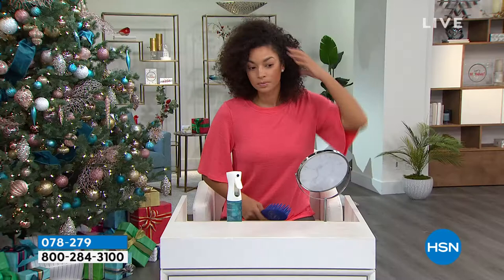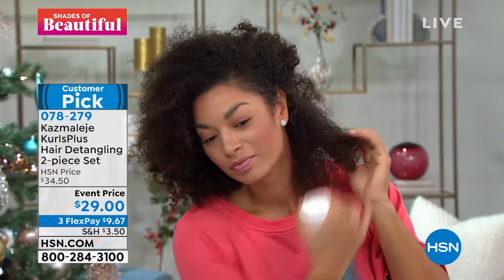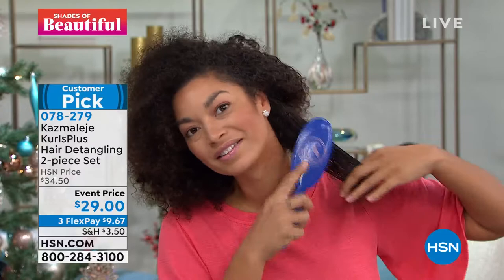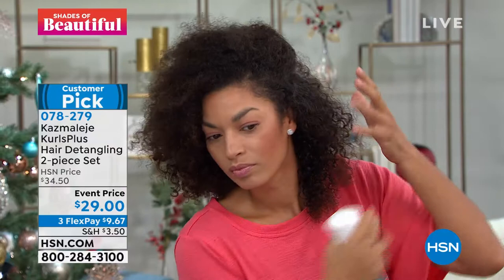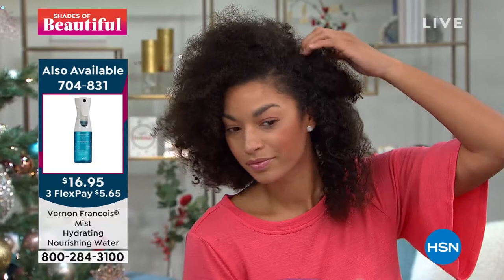Brooke is showing you live on TV how she's quickly sectioning her hair. She's working with a pretty thick section, sprays and mists to get it nice and damp, and starts detangling from the ends up to the roots. As you can see, it's already gliding through — and the hair stays on her head, not tangled up in the brush. That's what you want, especially for those working on length retention. You want to make sure you're not pulling and snagging your hair, because that causes breakage. If you're able to detangle without excessive damage, that's what we're here to do.